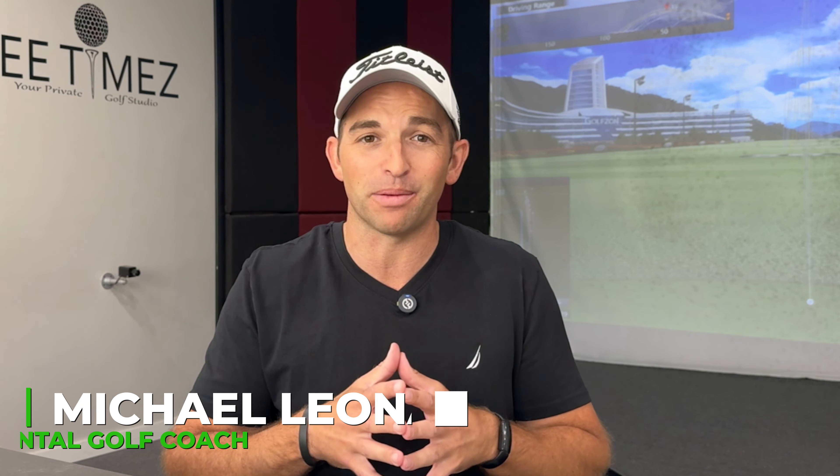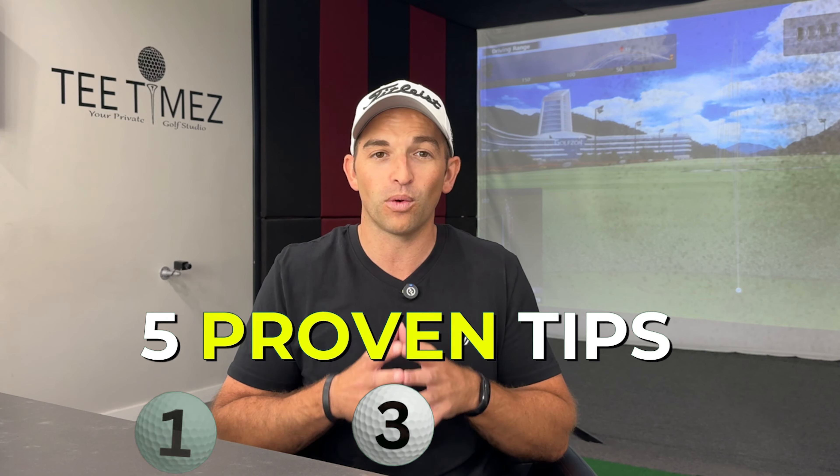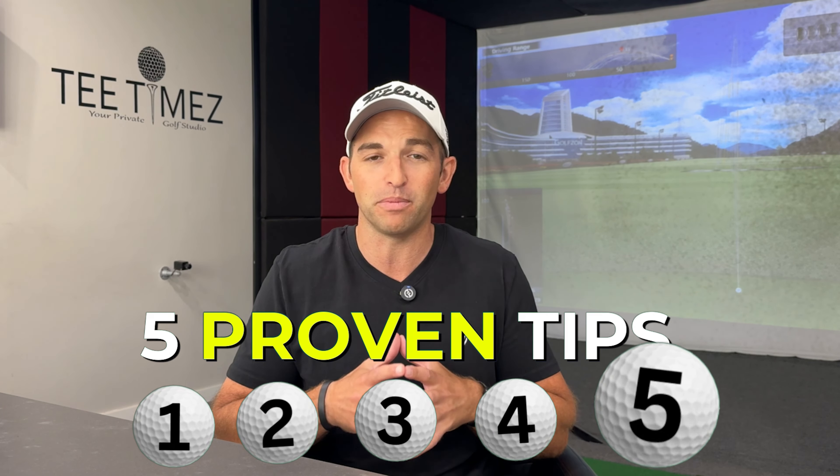Otherwise, you're going to continue to make those big numbers that makes golf not very fun and probably never reach your potential. Make sure to watch until the end because number five is the most common among amateur golfers and probably one of the reasons you're not breaking 80 consistently.